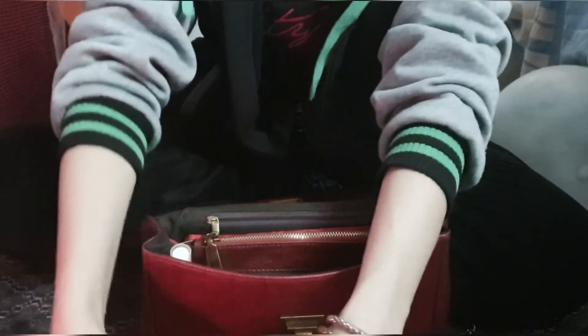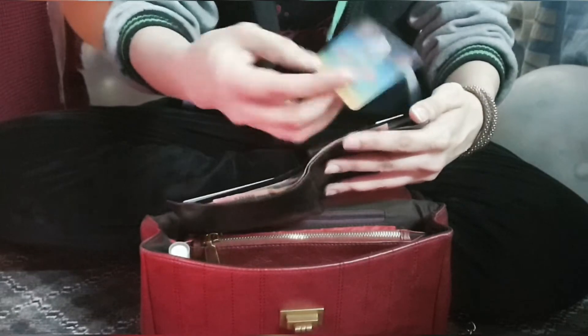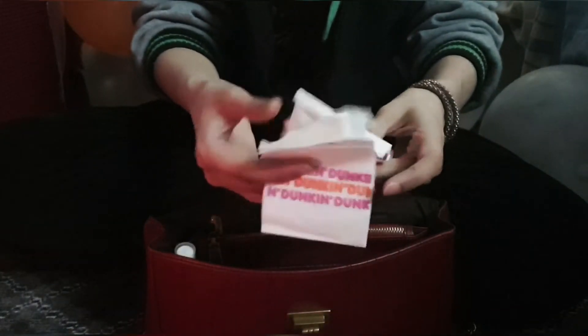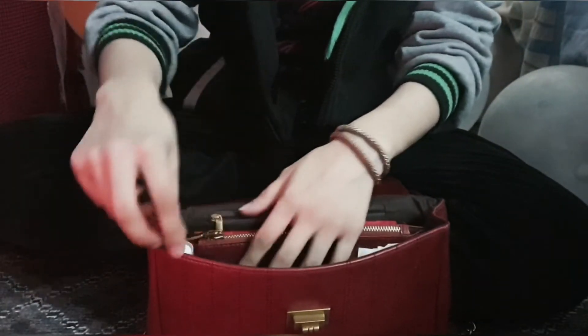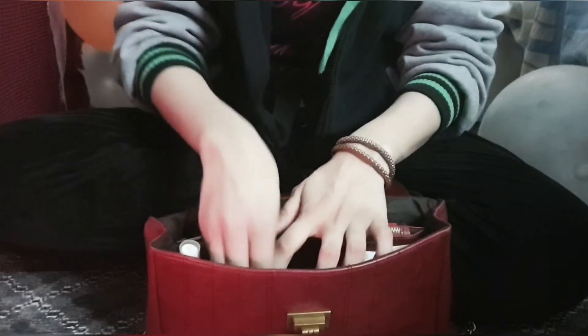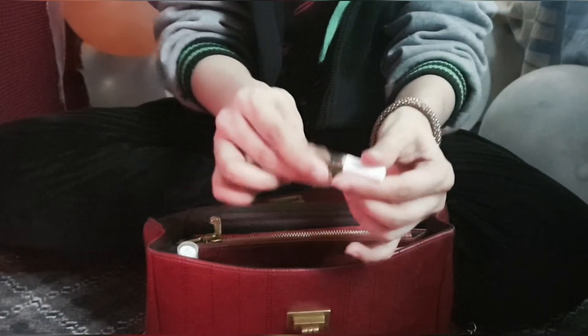I have my wallet in here with some cash and an ID card, plus some coins. I also have Dunkin' Donuts tissues in case I need them, tissues again, and a very fragrant sanitizer in a spray foam which makes it easier to quickly spray surfaces. Then I have one sample perfume — it's my favorite scent, I don't even know what it is, and I don't know how to buy it again.